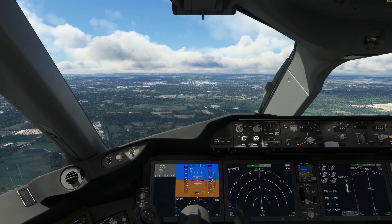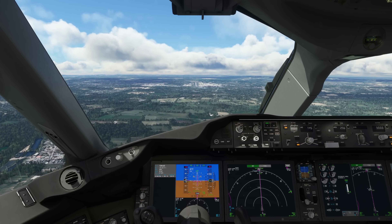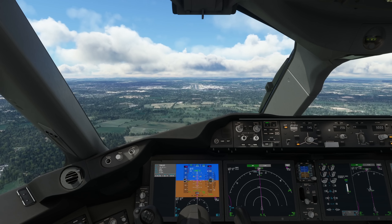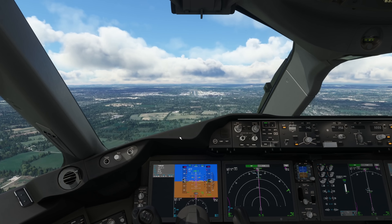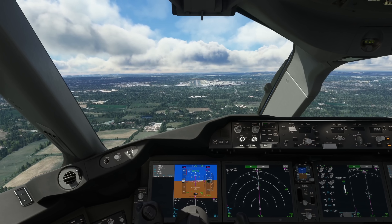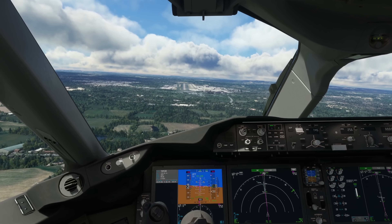We're going to try and decelerate the aeroplane to 160 by 4 DME. Flap 25 set, 160 knots. Externally the wing flex is looking really nice, as are the main wheels with that slight rotation. Glide slope's alive — active it is. Setting 100 at 45 knots. We'll let it stabilise and settle, then turn the auto thrust off and hand-fly the aeroplane in for final approach, to get an idea of the feel of the aeroplane.